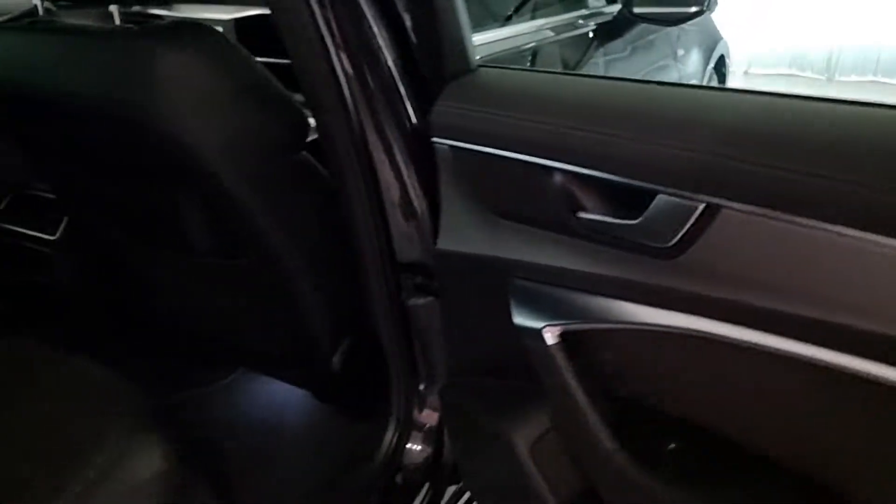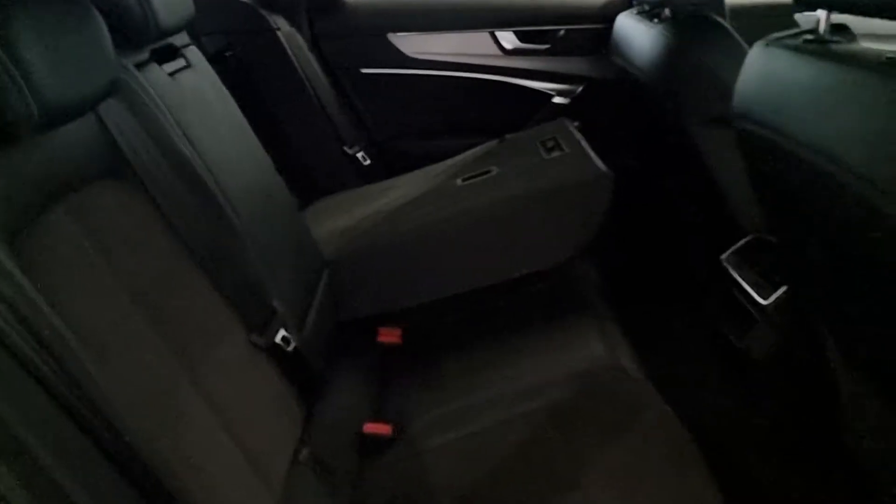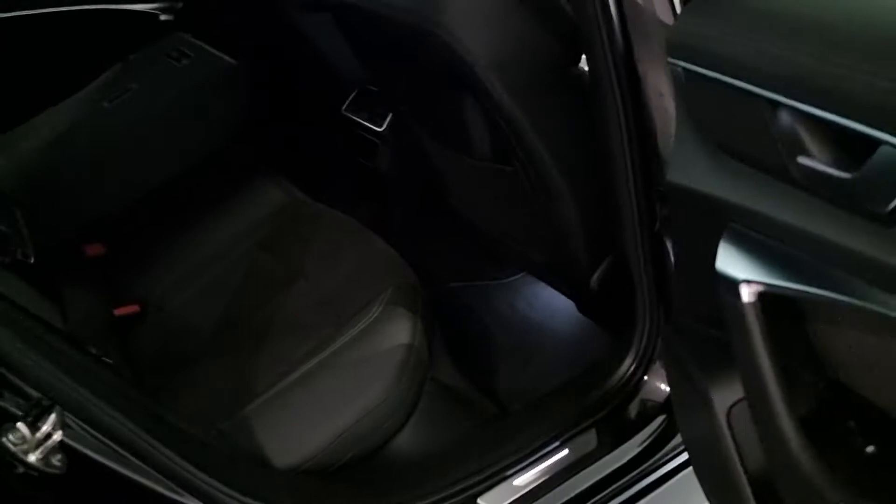Showing the rear seats from this angle — even the door cards are really nicely laid out. You can see the folded-down seat and how well it was all laid out, and of course the very large amount of leg room. This is my preferred seating position and there's plenty of leg room for rear passengers.